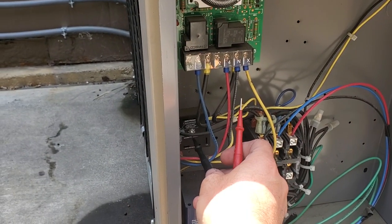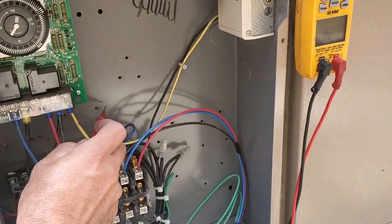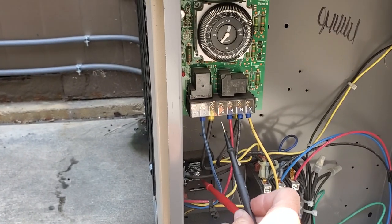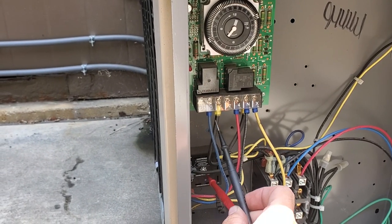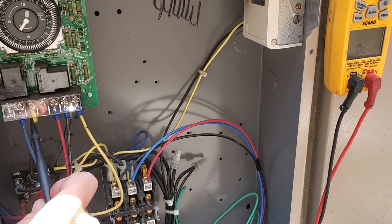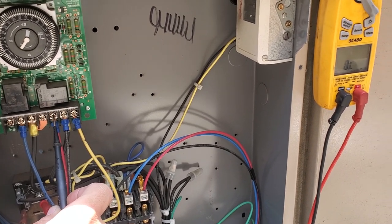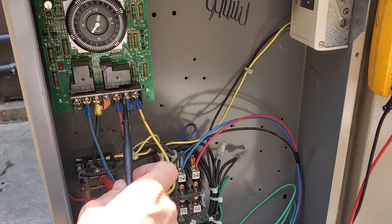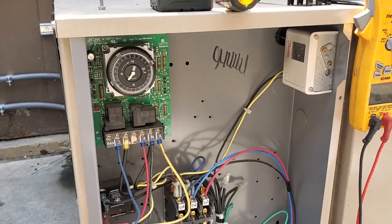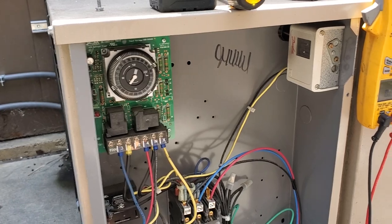I think I can do it right here. Let me test to see if that's a good ground. I turned the camera off for a second — I toned out this screw to ground and it's good. We've got nothing to ground on this time clock. Nothing. So we're not grounding out. At this point, I'm going to fire it up and put it into defrost and see what happens when I put it into defrost.